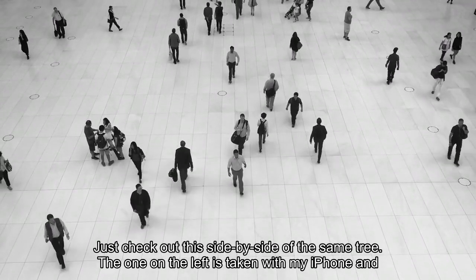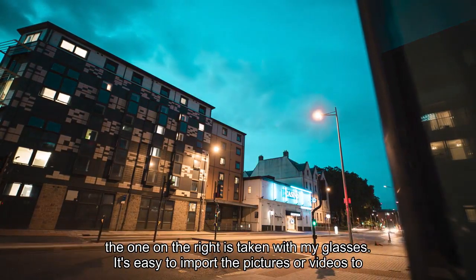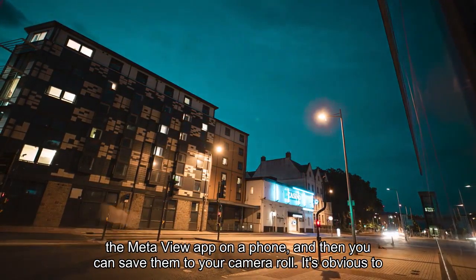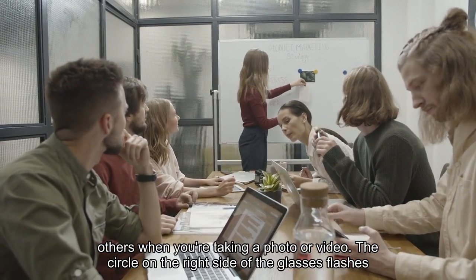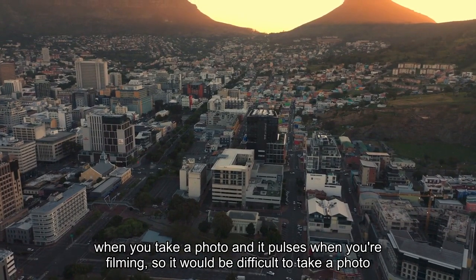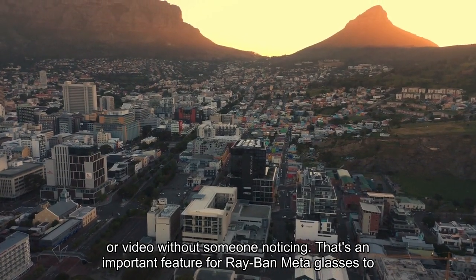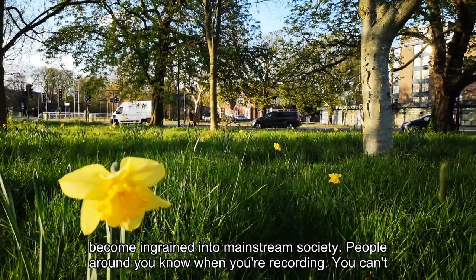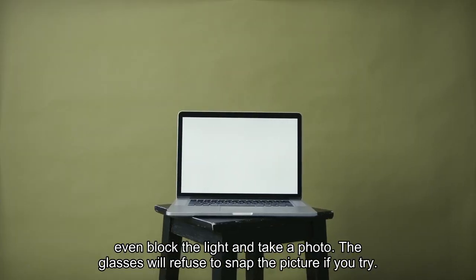I liked using them to snap pictures walking around New York City. Just check out this side by side of the same tree — the one on the left is taken with my iPhone and the one on the right is taken with my glasses. It's easy to import the pictures or videos to the Meta View app on a phone, and then you can save them to your camera roll. It's obvious to others when you're taking a photo or video: the circle on the right side of the glasses flashes when you take a photo and pulses when you're filming, so it would be difficult to take a photo or video without someone noticing. That's an important feature for Ray-Ban Meta glasses to become ingrained into mainstream society — people around you know when you're recording. You can't even block the light and take a photo; the glasses will refuse to snap the picture if you try.